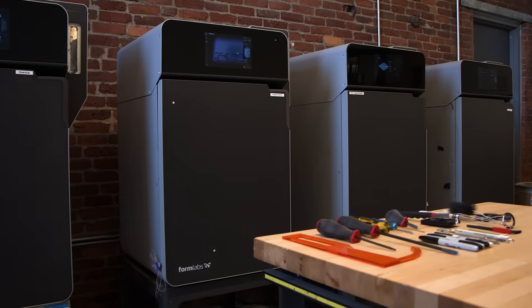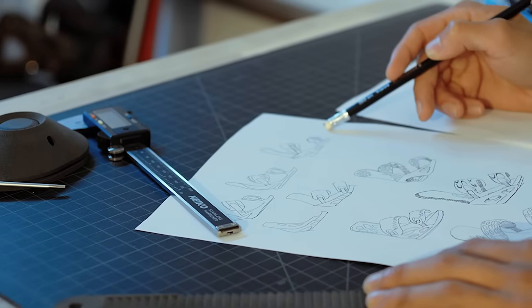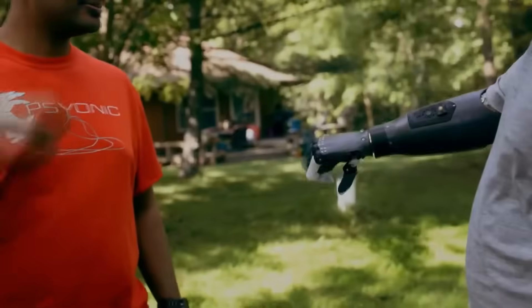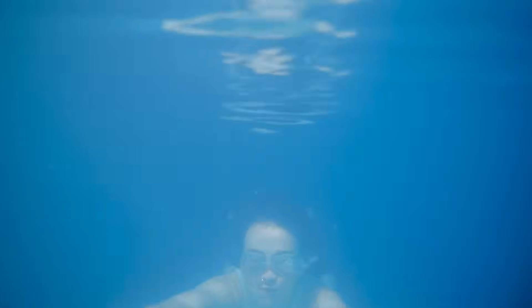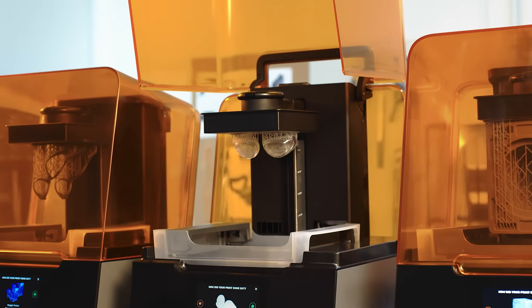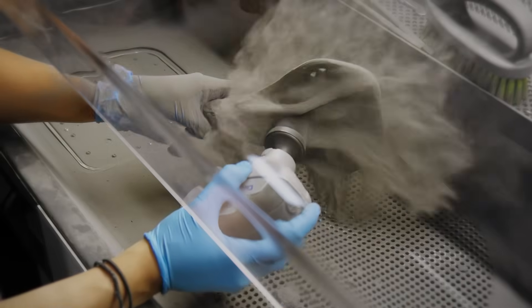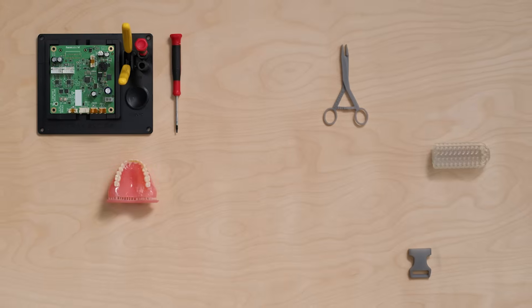3D printing is not a futuristic concept anymore. There are more 3D printers in use today than ever before — and chances are, they're actively being used to shape your field. Want to take the wheel? Consider how 3D printing can improve, expand, or diversify your business now. Subscribe to our channel for more 3D printing videos and check out the links in the description to learn more about Formlabs 3D printers and our range of over 40 3D printing materials.